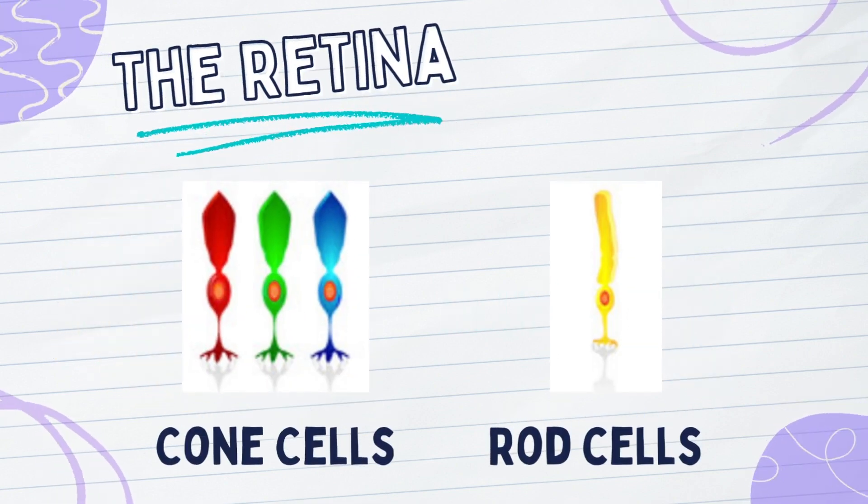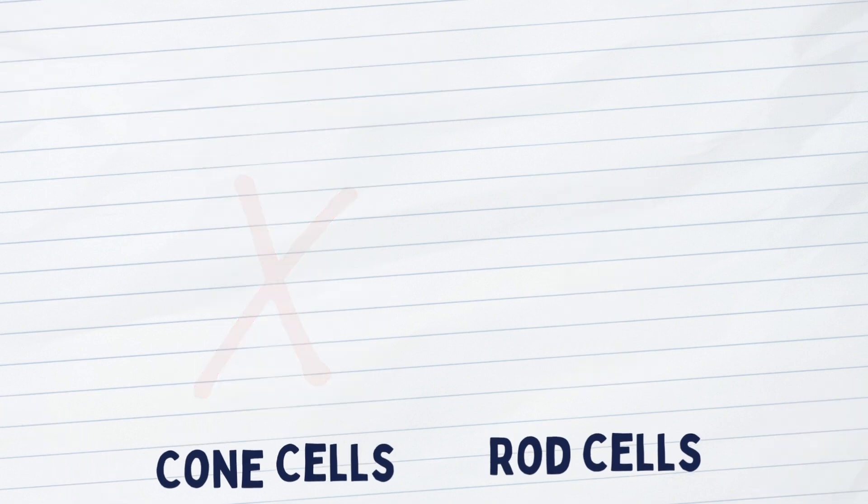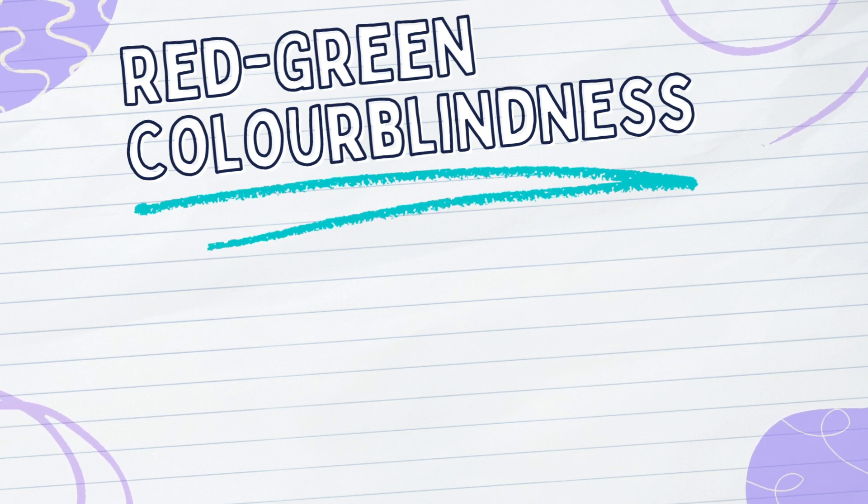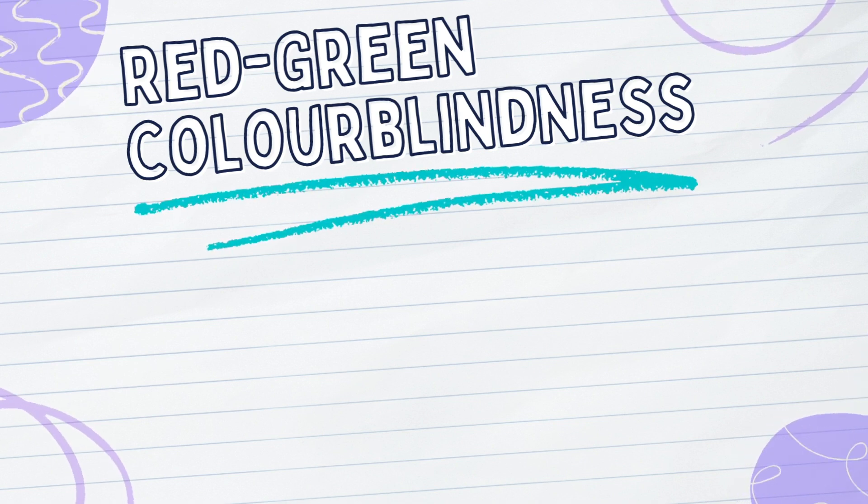So, what would happen if one of our cones stopped working? This is where colorblindness comes in. There are many different types of colorblindness, but this video will specifically talk about red-green colorblindness.